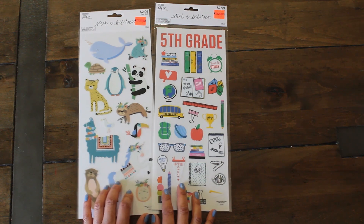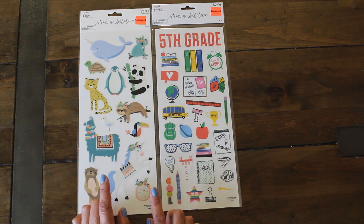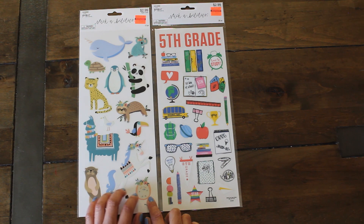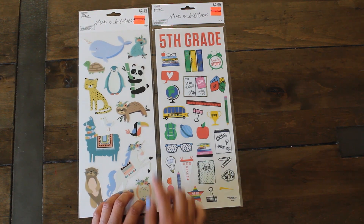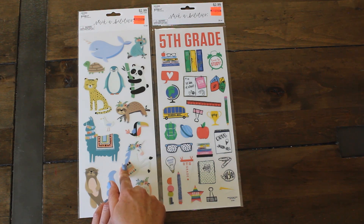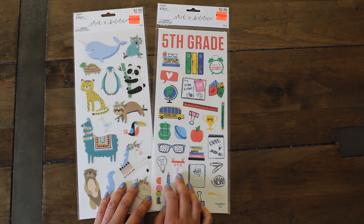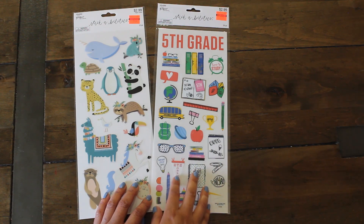I found some stickers here. These are by Paper Studio, 74 cents. Love cute animals. These are always great to use for my family scrapbooking layouts and picture layouts. My kids love to use them to decorate their notebooks and the cover of their iPad. My daughter Emi is a fifth grader and I can't believe she is going to be a sixth grader in the fall.